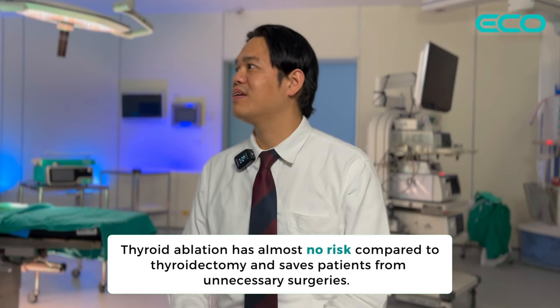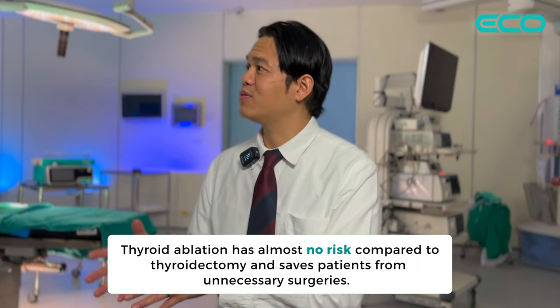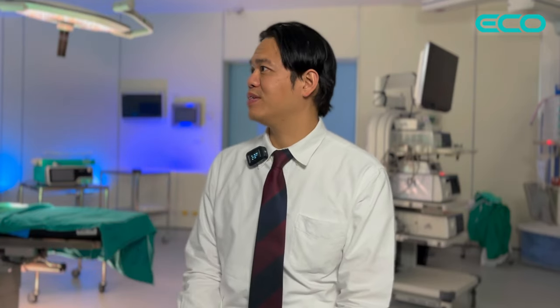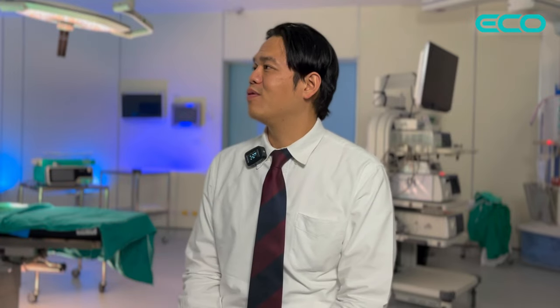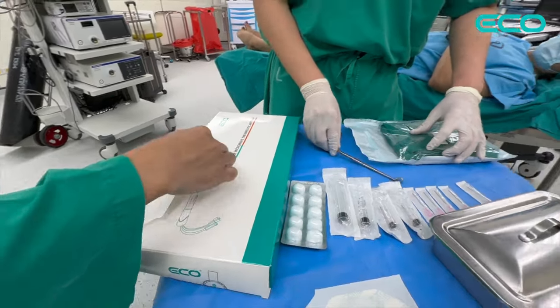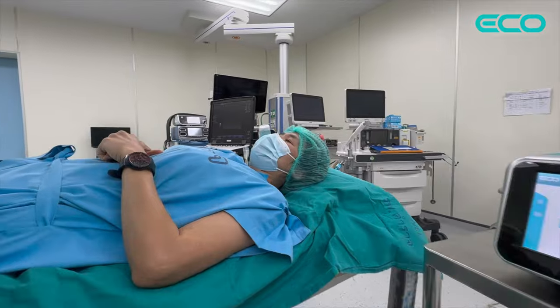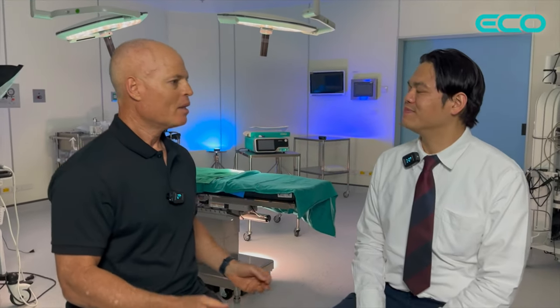Without surgery — why is it so important? Because you know the complications of surgery. The harshness, the pain, and you have to take the hormone lifelong. But instead of surgery, with this technique, we can treat patients without surgery. It saves the patient from unnecessary surgery and the consequences that can come out of it. Sometimes surgery goes well, but regardless, when the thyroid is gone, quality of life changes.